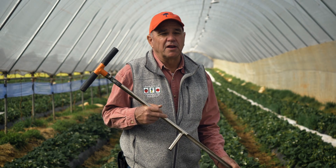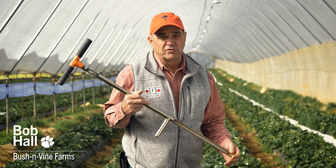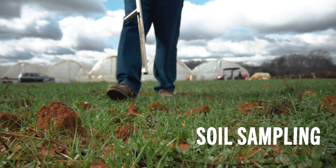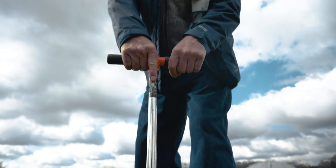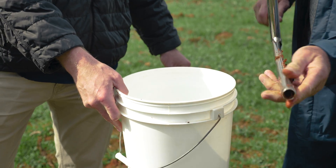Here we are explaining why soil sampling is so important in the small fruit industry. We do a soil sample before we bed up our crop, before we put the crop in the ground in the month of June. Soil sampling is an essential service that Clemson provides for us — it tells us how to correct our soils and get them ready for the next crop.